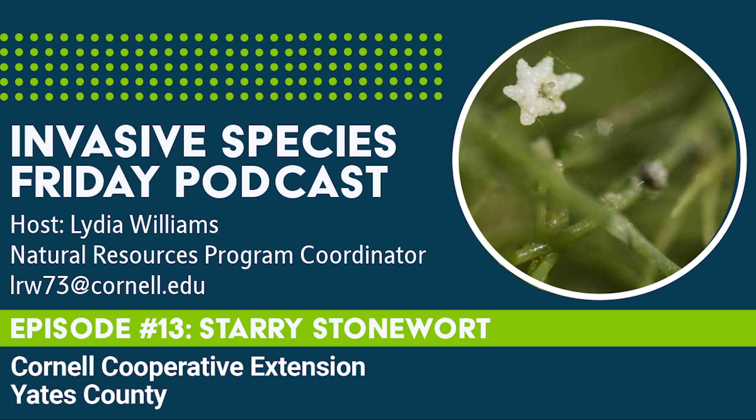Even without the threat of HABs, starry stonewort makes recreational activities much more challenging. Unfortunately, when an infestation is bad enough to inhibit movement, it can be very hard to remove. If the bulbils are dislodged or the algae is fragmented during manual removal, those parts will sprout new plants. Mechanical harvesting, especially hand-pulling or diver-assisted suction harvesting, is most successful in localized areas. There are herbicide and algaecide treatments that have had moderate success in reducing biomass of an infestation, but chemical treatments in bodies of water are always tricky and require extensive planning and permits.